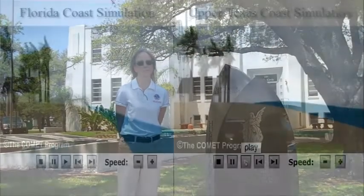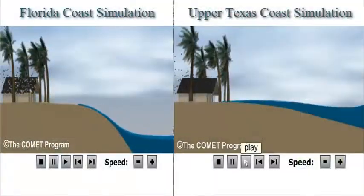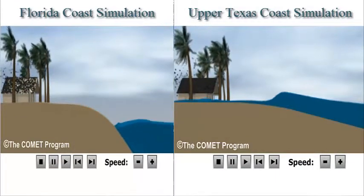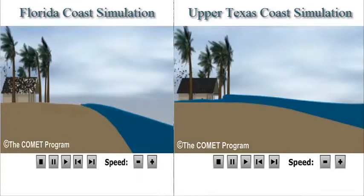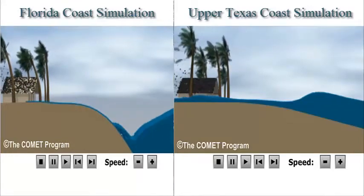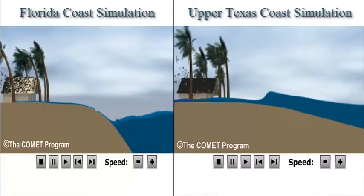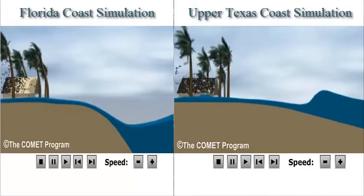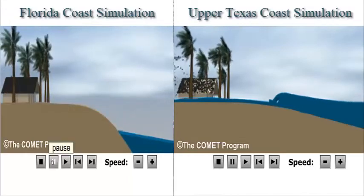Consider, for example, a hurricane that strikes the southeast Florida coast. Since this area of Florida has a steep continental shelf, the storm surge is lower than it would be across other coastlines. If a hurricane of the same size and strength were to make landfall across the upper Texas coast, the storm surge will be much higher. This is due to the shallow continental shelf that extends over 100 miles offshore, which typically piles the water higher and creates higher waves.